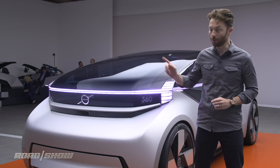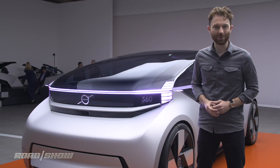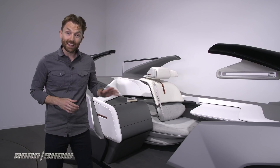To see a little bit more of that, we're going to have to step over there, because I can't actually get in this car — it's just a model and the doors don't actually work. As interesting as the 360C is on the outside, the really interesting stuff is happening on the inside.